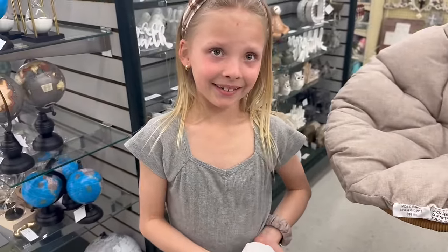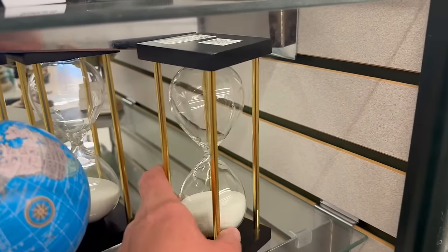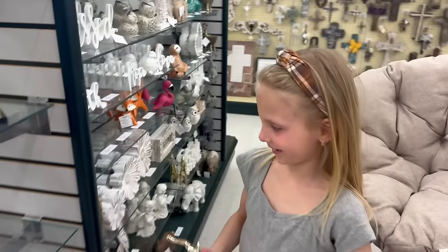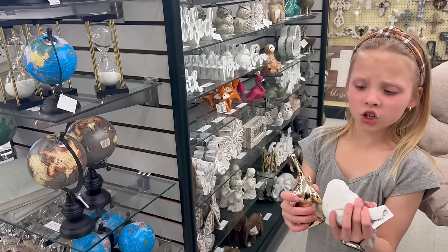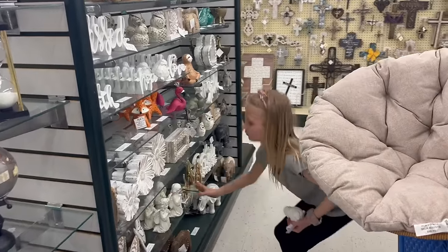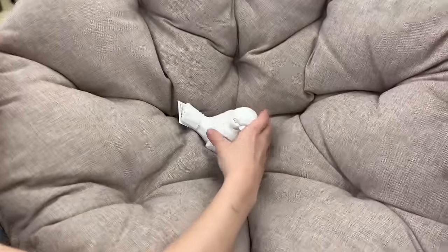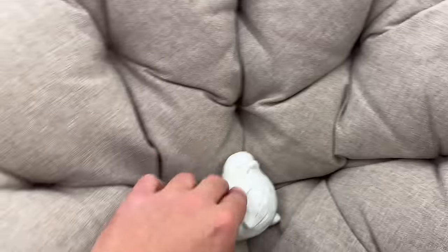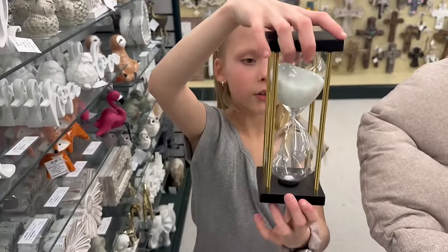That would be cute too — like if you want to do an hourglass. What does that remind you of? Wizard of Oz! Yes, that's what it reminds me of. I love it. Okay, we're going to have to make a game time decision. Good call. Okay, put that one — you think he'll stay right there? Yeah, it's kind of like his little nest for right now. Stay there, Birdie. I think we keep it because it goes with our Wizard of Oz.